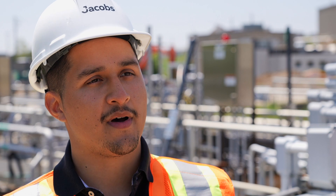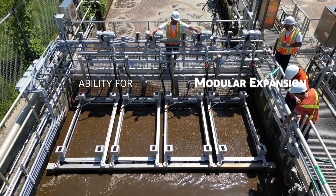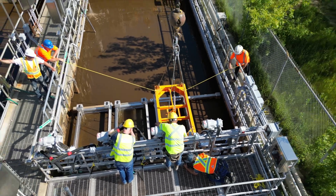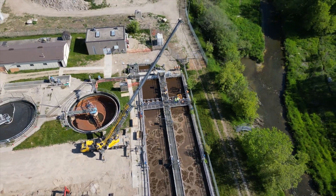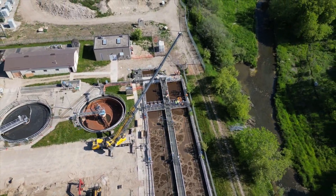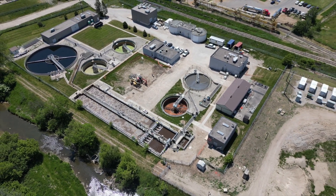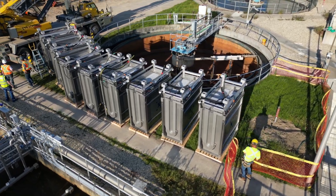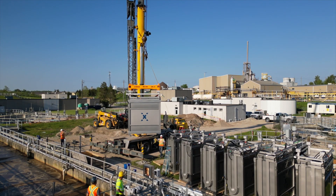One of the great features of this technology is the ability for modular expansion. Here at Elmira, the system was installed with that in mind. Should the plant require additional treatment capacity, they would be able to address that by adding additional modules without the need to increase or add more tanks to the system.